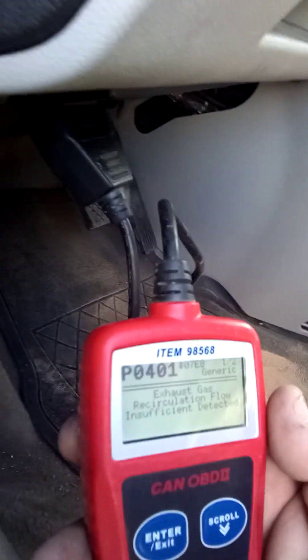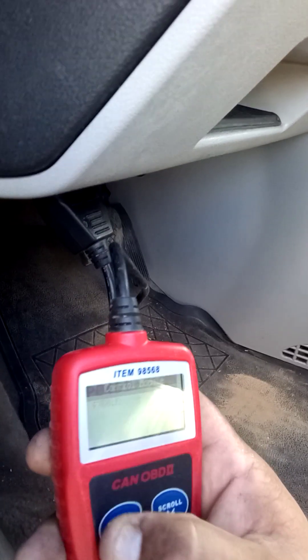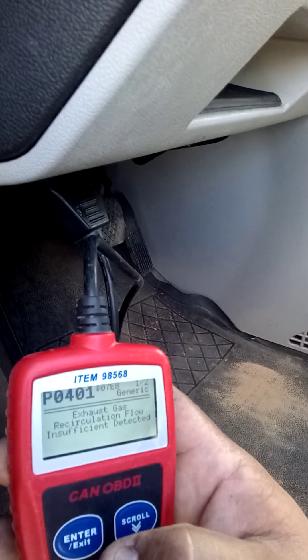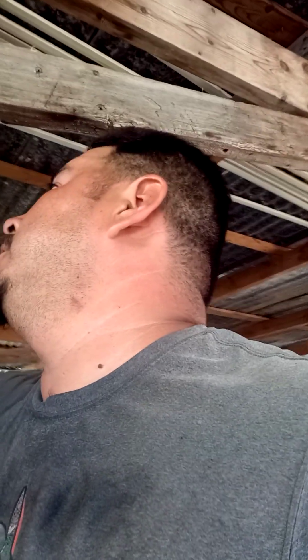It says exhaust gas recirculating flow insufficient — insufficient detected. Both codes are the same thing: P0401. Basically what it's telling you is the EGR valve either has a leak, a clog, or the EGR valve is no good. So upon further inspection, this is what I found.